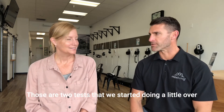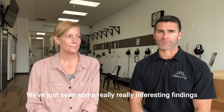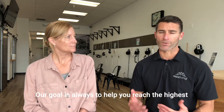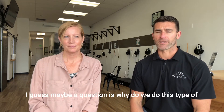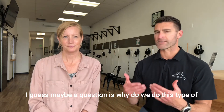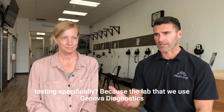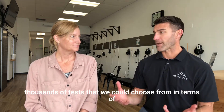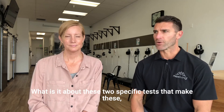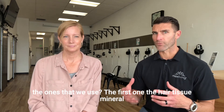Those are two tests that we started doing a little over a year ago, and we've just seen some really interesting findings with patients. Our goal is always to help you reach the highest level of health possible. But maybe the question is, why do we do this type of testing specifically? Because the lab that we use, Genova Diagnostics and ARL, there are literally hundreds if not thousands of tests that we could choose from in terms of functional medicine and advanced nutrition testing. What is it about these two specific tests that make them the ones that we use?